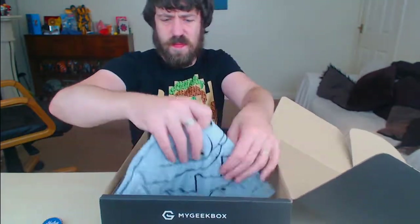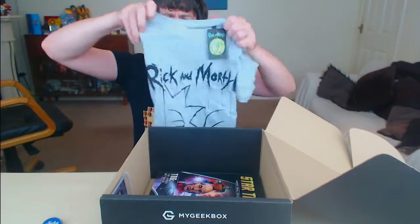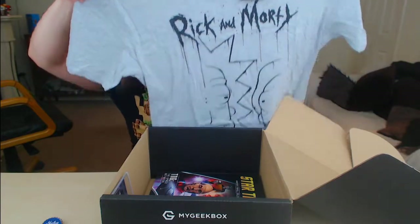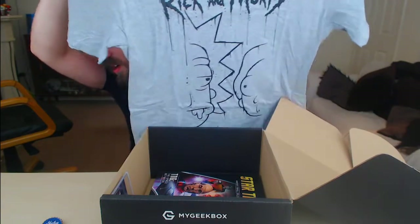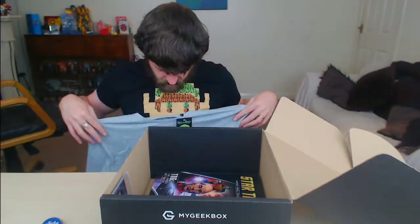Let's go with the t-shirt. Oh, it's a Rick and Morty t-shirt — it's grey. Again, not a bad colour, it's alright, not too in your face. Let's try this on. There we go, that's alright. I like it — not the best t-shirt but definitely not the worst.